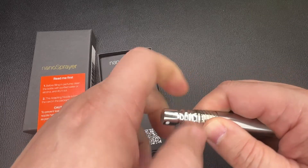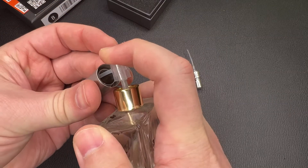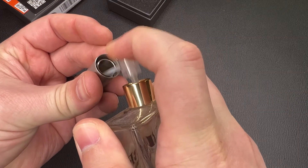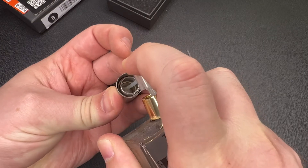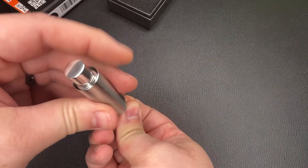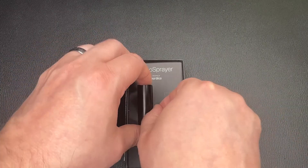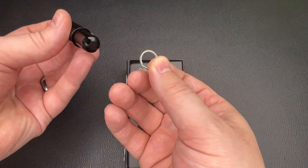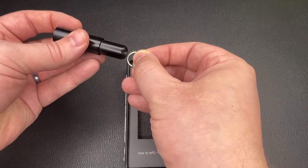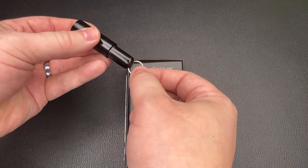To fill it, you unscrew the top down, unscrew the lid off, and then use the attachment that comes included. You put the attachment lid on the cologne bottle and spray the cologne or perfume directly into the nanoSprayer. When you're done, you put the normal lid back on the cologne, put the lid back on the nanoSprayer, and raise the top — you're good to go. It also comes with a keychain ring that hooks right onto the bottom of the nanoSprayer, so you can keep this with your keys or hook it onto your gym bag — pretty much whatever you need to make sure you don't leave it at home.